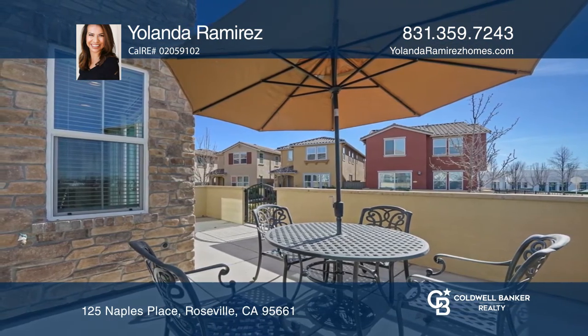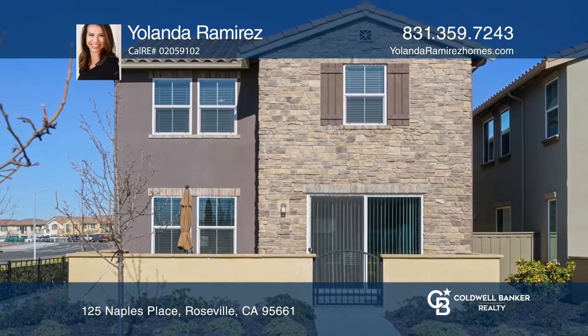Yolanda Ramirez is ready to answer any questions you may have. Give her a call today!